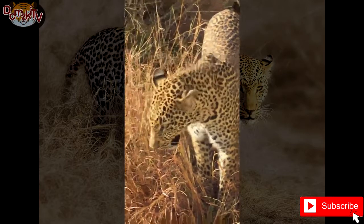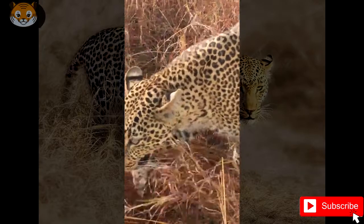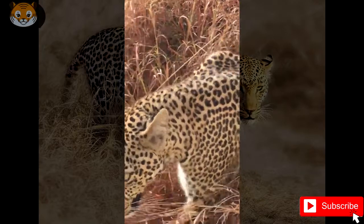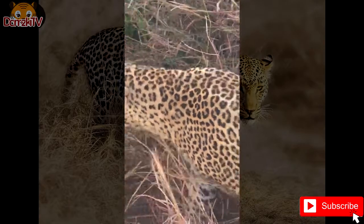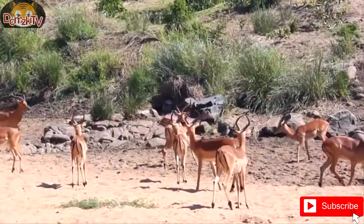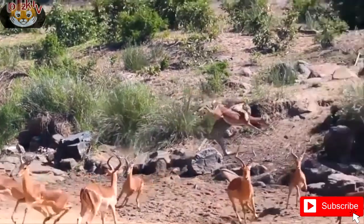The African leopard, with the scientific name Panthera pardus pardus, is the nominate subspecies of the leopard. This leopard is native to many countries in Africa and is widely distributed in most of sub-Saharan Africa, but the historical range has been fragmented in the course of habitat conversion.